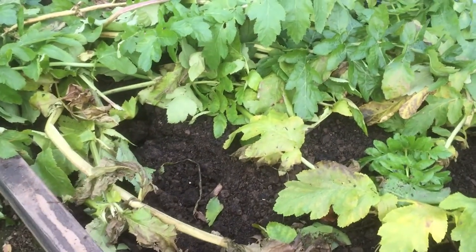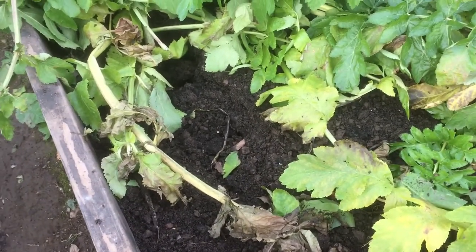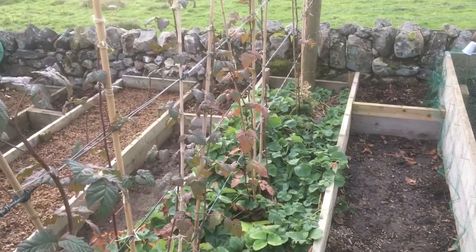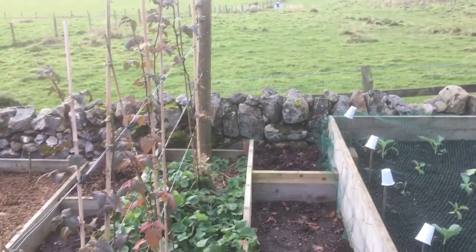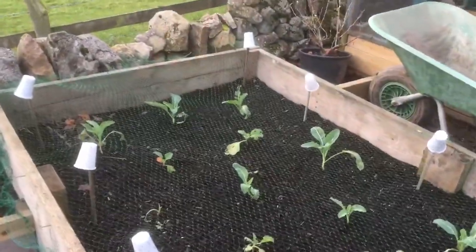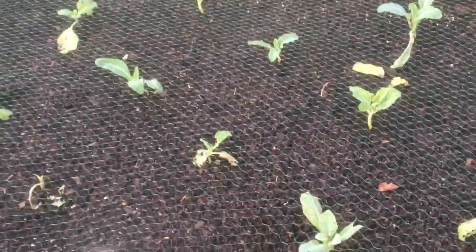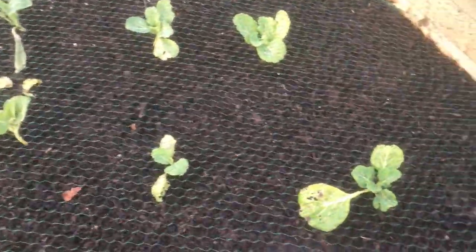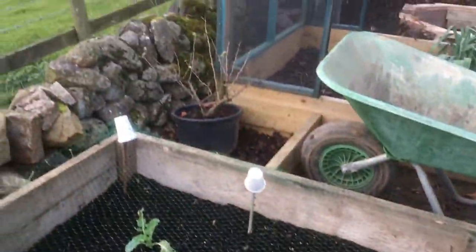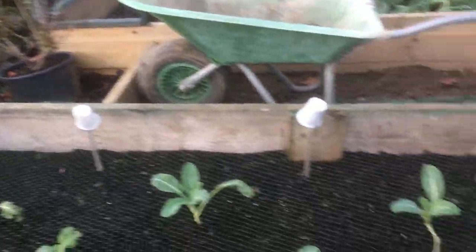I've pulled some parsnips today. Really chuffed — really lovely parsnips. Tops looking a bit knackered now. Tayberries — same again, sitting dormant. My winter collies all seem to be going alright, apart from that one that's been scoffed. So the little gooseberry over there is sat dormant.